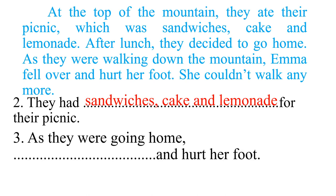Question three: 'As they were going home, [blank] and hurt her foot.' Who hurt her foot? Looking at the story: 'As they were walking down the mountain, Emma fell over and hurt her foot.' So the answer is Emma fell over.